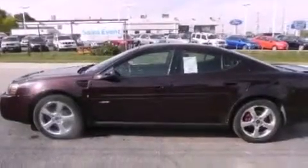Its top features include a low-tire pressure indicator, high-intensity headlights, aluminum wheels, and traction control and stability control systems.